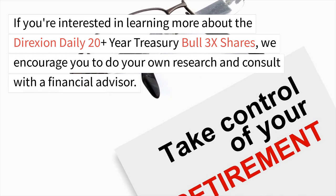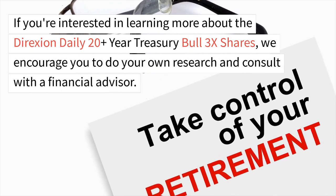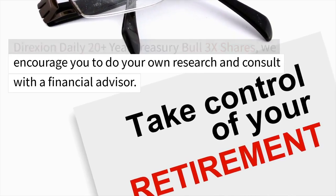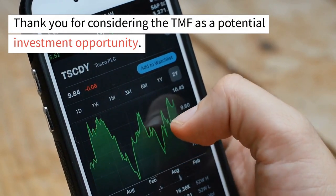If you're interested in learning more about the Direxion Daily 20-Plus-Year Treasury Bull 3x Shares, we encourage you to do your own research and consult with a financial advisor. Thank you for considering the TMF as a potential investment opportunity.